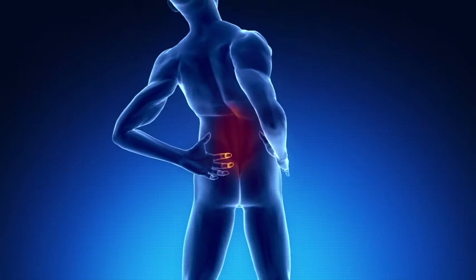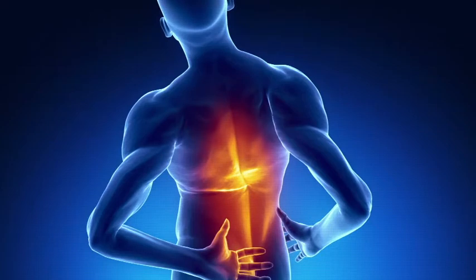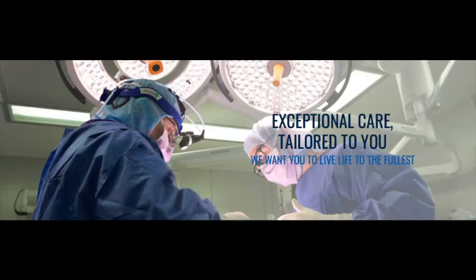Chronic pain due to nerve injuries or complex regional pain syndrome is often amenable to spinal cord stimulation. If you suffer from chronic pain, ask your GP or your pain specialist for a referral to an expert in spinal cord stimulation to see whether this might be of help to you.